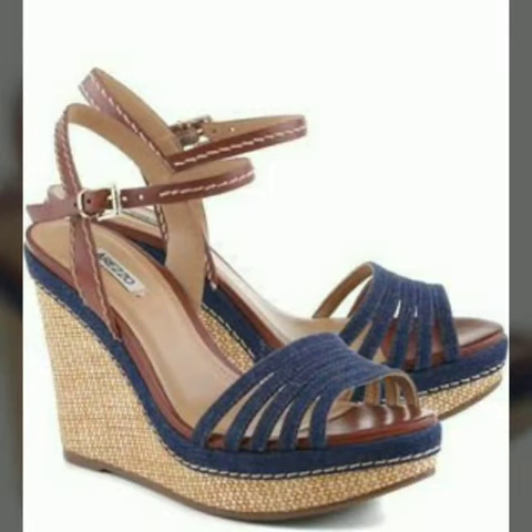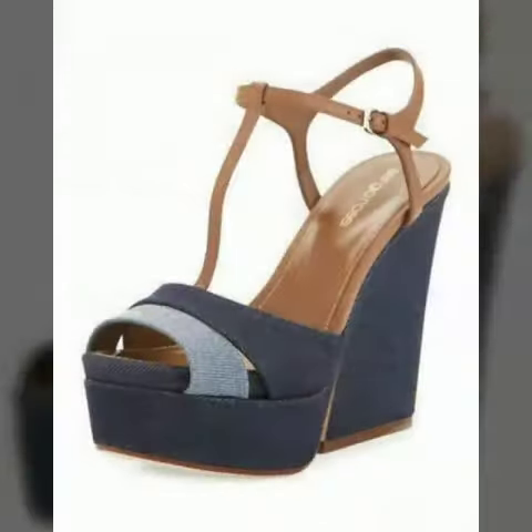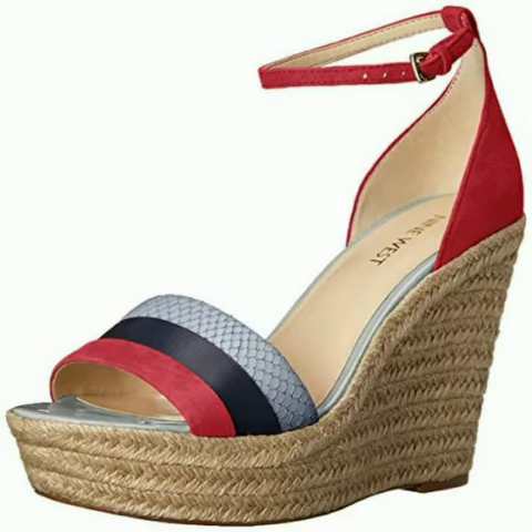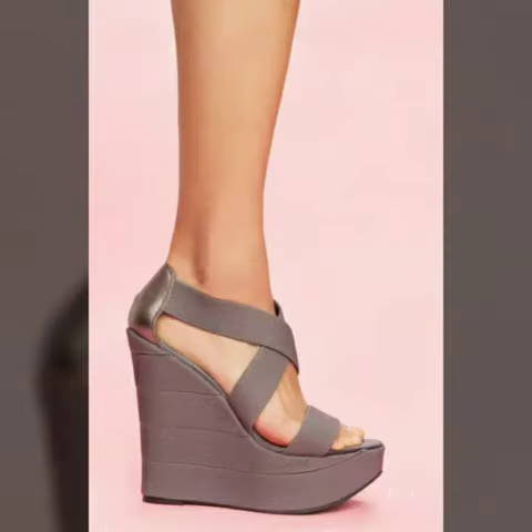Hello friends, welcome to my channel. I hope you are all fine and doing well. Today I'm going to share with you very beautiful and stylish wedge heel shoes for women and girls. These are very gorgeous and beautiful shoes for those ladies who love to wear such types of shoes. All designs are so beautiful, stylish and trendy.